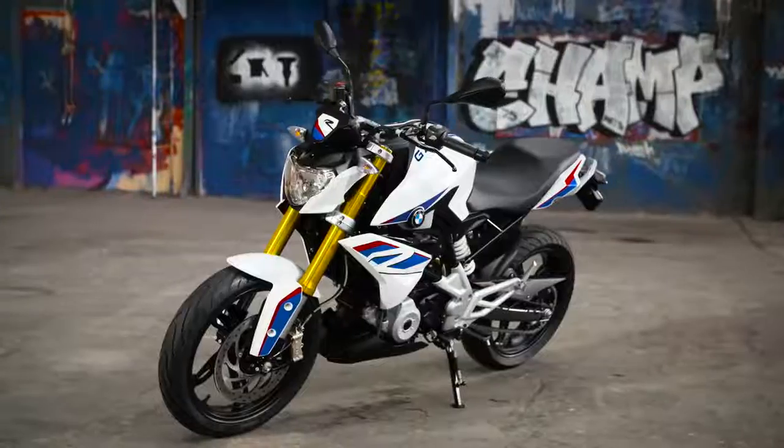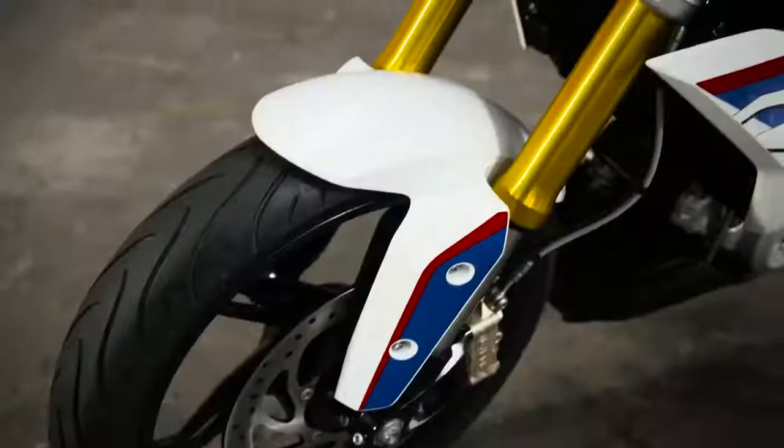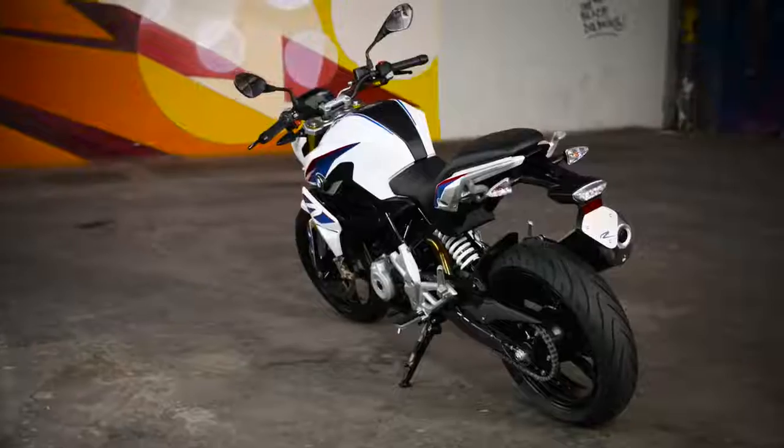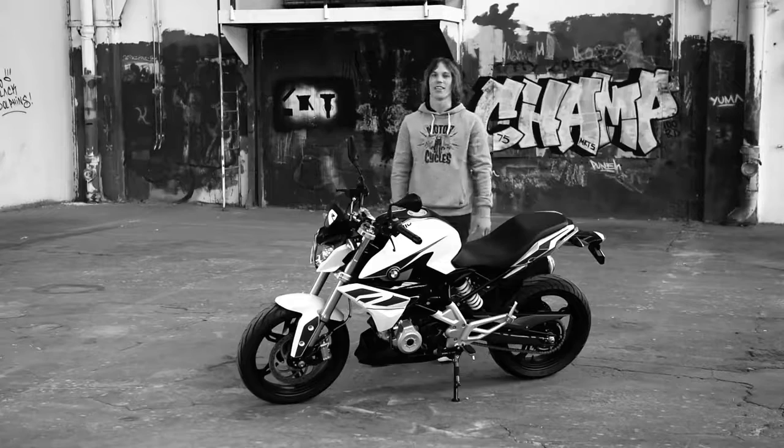The G310R is clearly a roadster with its own take on the rules of the segment. The front end of the bike is low and aggressive while the tail unit is short and kicked up. The whole shape of the bike screams agility and dynamic handling. The aggressive lines of the tank tell you that this is a serious motorcycle in this segment.